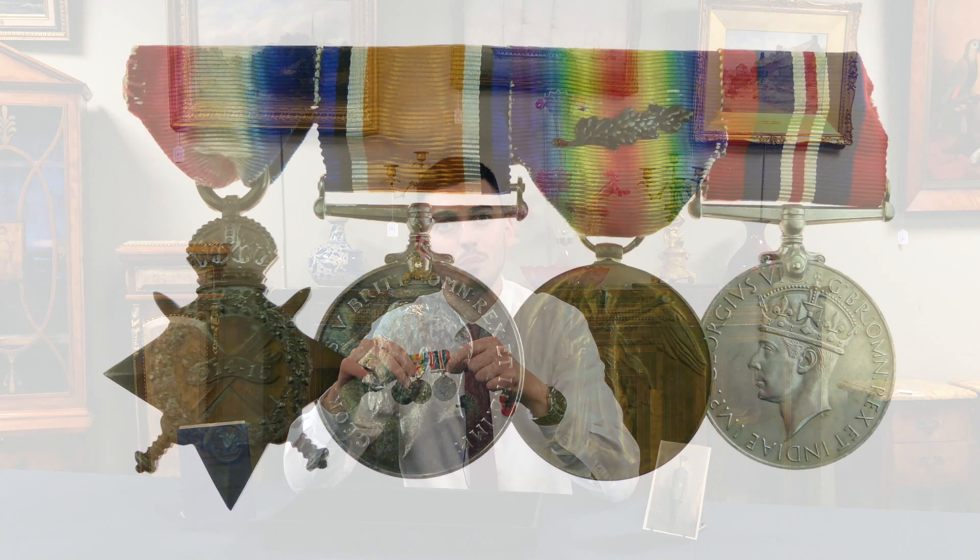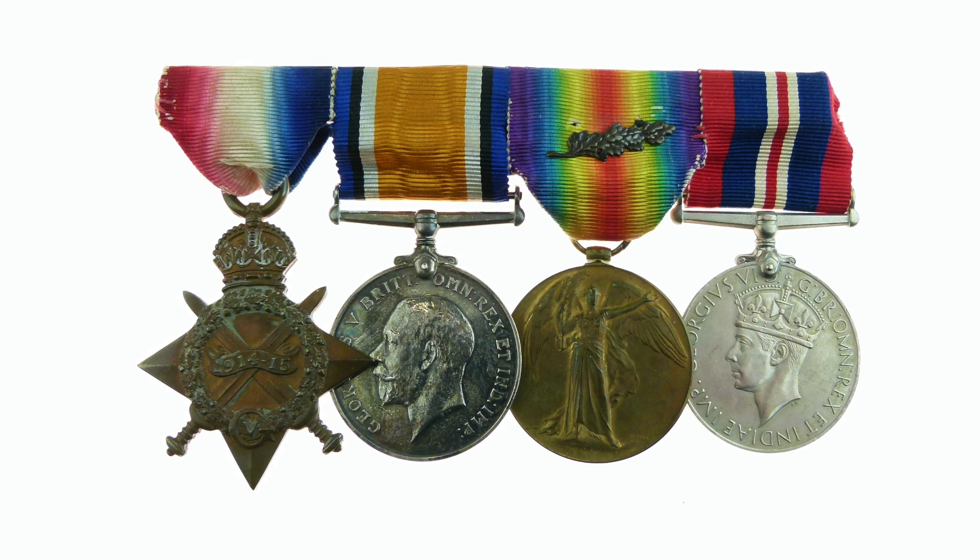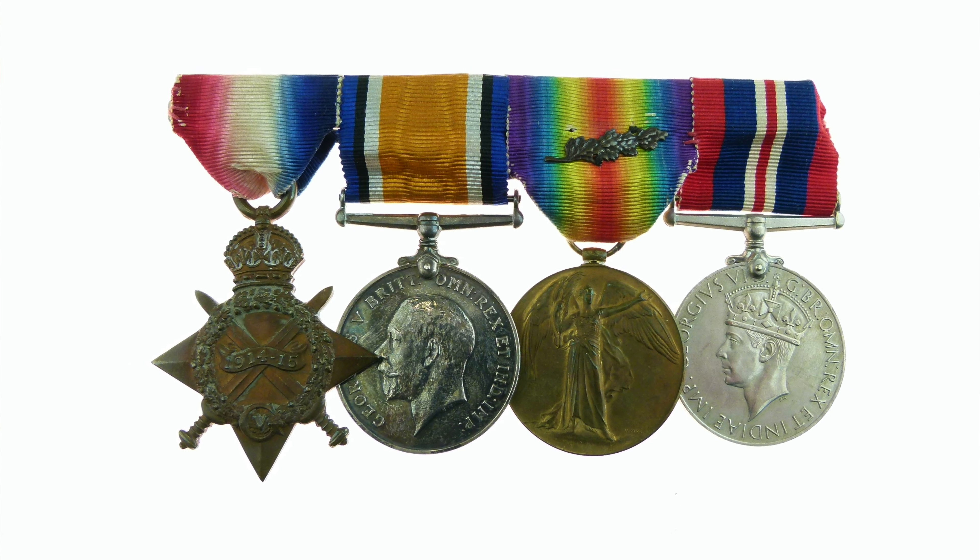This medal group will be going under the hammer in our quarterly specialist sale taking place on the 14th of November, with an estimate of £80 to £120.